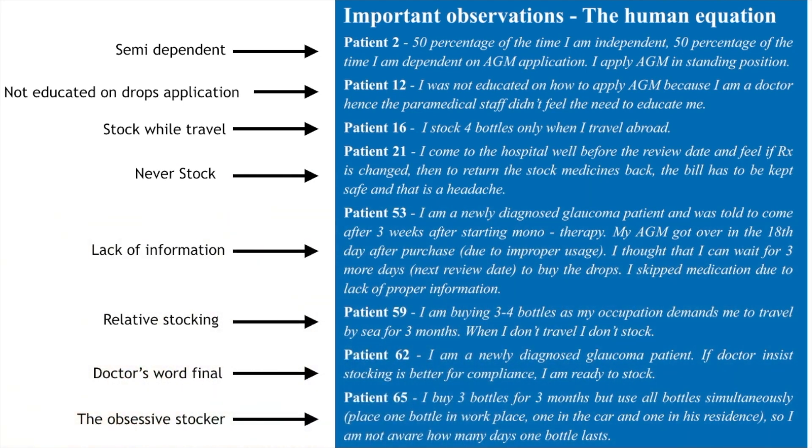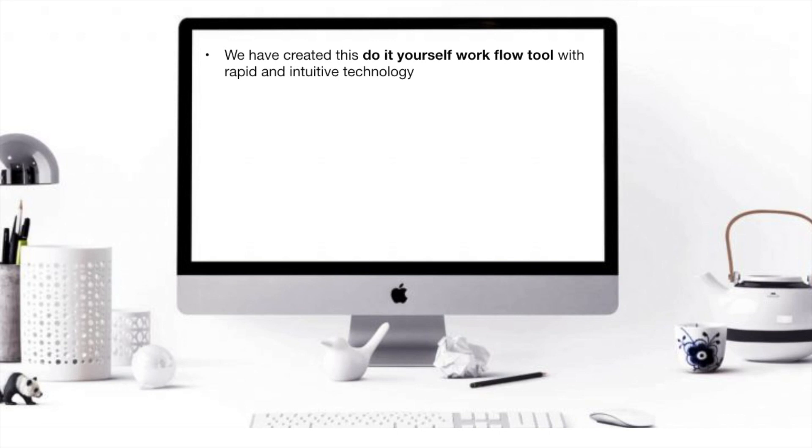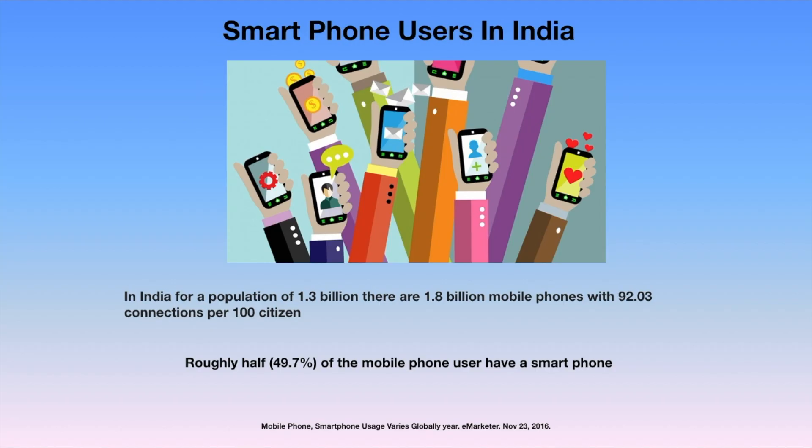Then we had an obsessive stalker. We have created this do-it-yourself workflow tool with rapid and intuitive technology to gather quantified information from the patient during their wait time to establish virtual doctor-patient interaction. The same data is then used to make incremental improvements in practice delivery. In this era of smartphones, we have at least 92 connections per 100 citizens in India, with 50% of them having a smartphone.